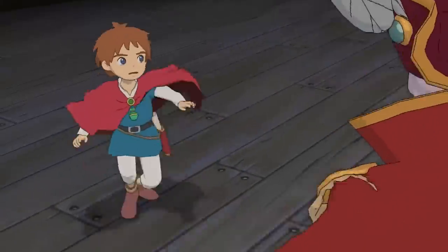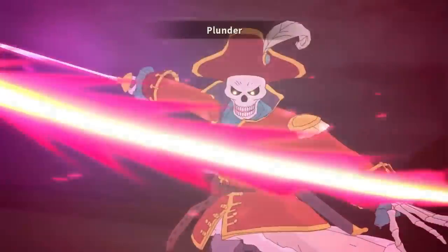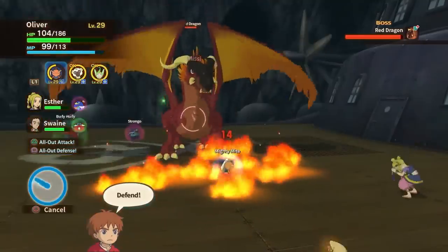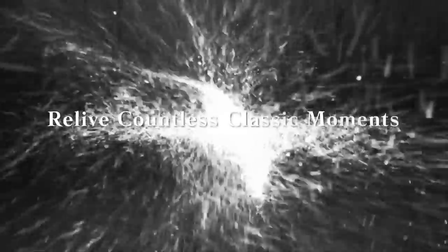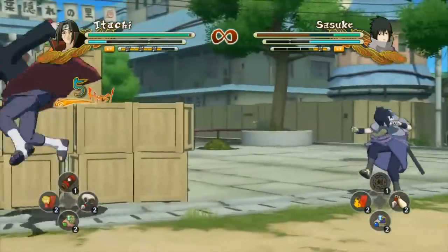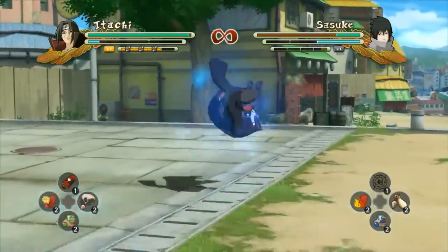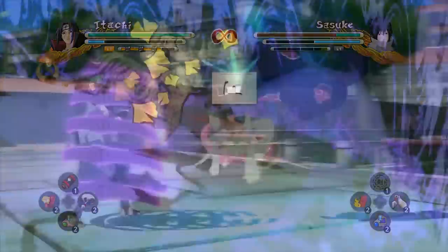Ni No Kuni: Wrath of the White Witch remaster is down to $30. Given it came out just under two months ago, that's really good. I would say Ni No Kuni 1 is a better game than Ni No Kuni 2 — it's a quality JRPG, and $30 for that is quite good. Naruto Storm 1, Storm 2, and Storm 3 are all discounted at $5.99 a pop. Storm 3 and Storm 2 are really good; Storm 1 left a lot to be desired from a single-player standpoint, but still a decent title.